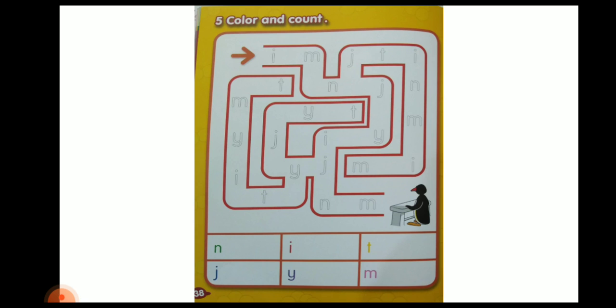Sound T — can you see sound T? Sound T is yellow color. You have to find sound T in the maze, color them, and count their respective number in the space given below.